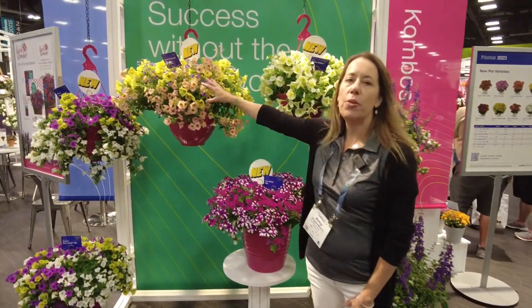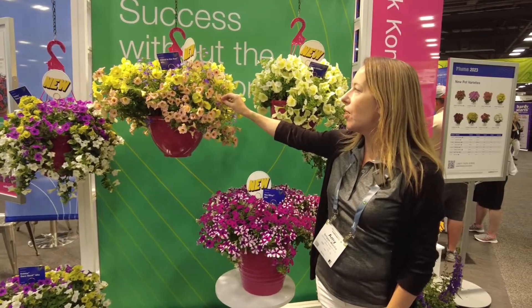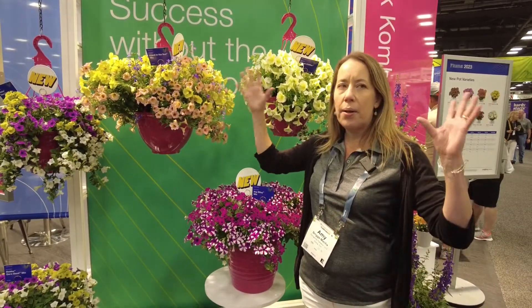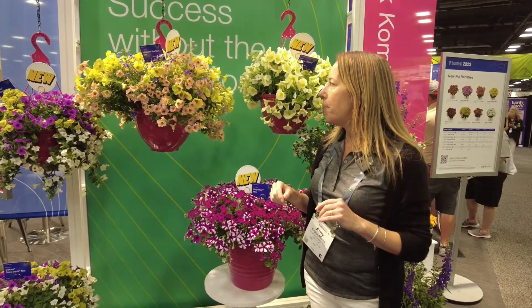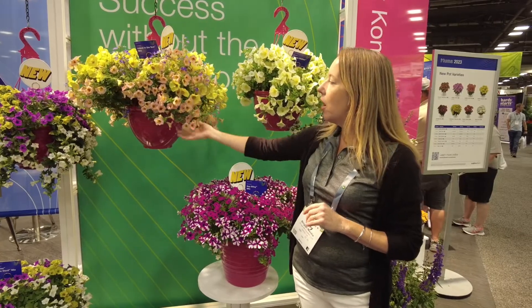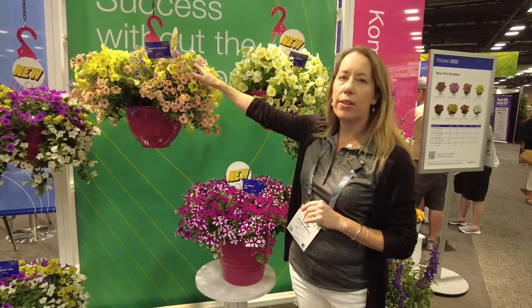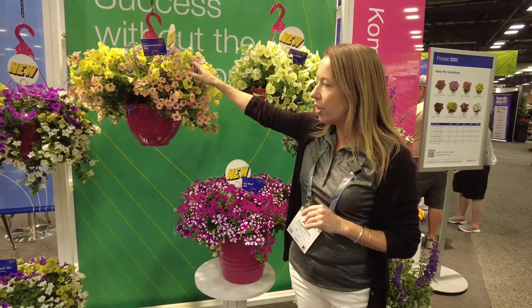Up top here, this beautiful mix is called Island in the Sun — a super vigorous, lush mix, very suited for big baskets and large containers. This uses our Sanguna Banana Candy, our Deco Sorbet, and our Techno Lobelia mixed in for a beautiful color combination.